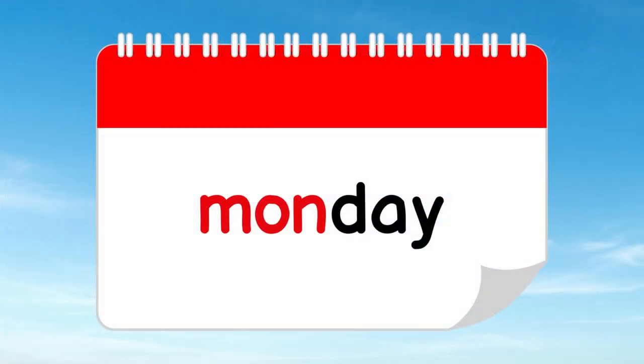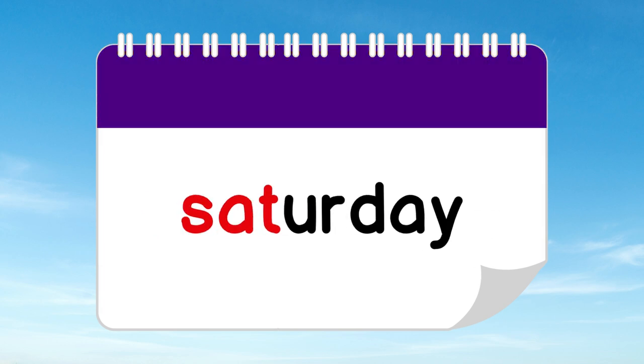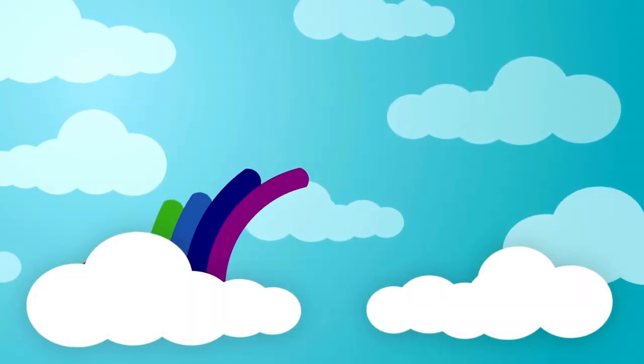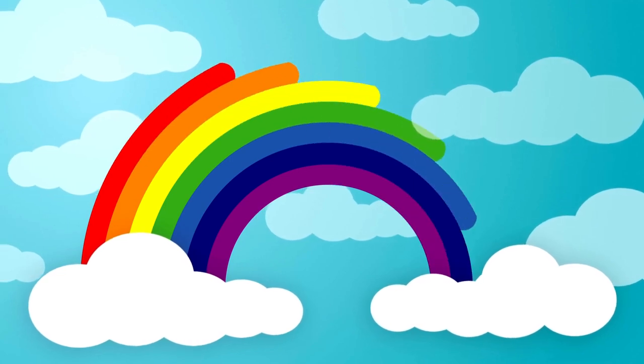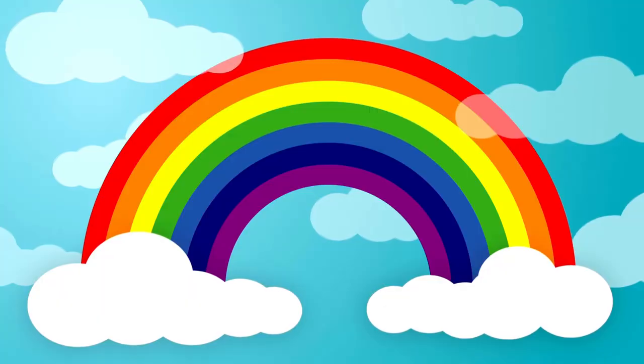So, let's recap our rainbow-themed days of the week: Monday, Tuesday, Wednesday, Thursday, Friday, Saturday, and Sunday. Learning the days of the week is now as colorful as a rainbow. Have fun and enjoy your week!